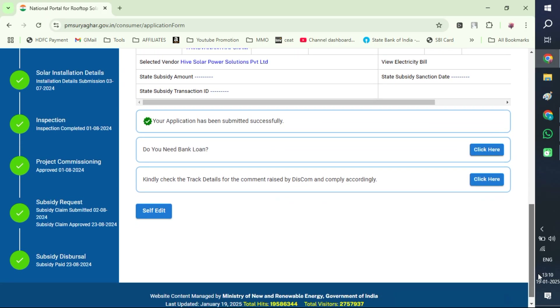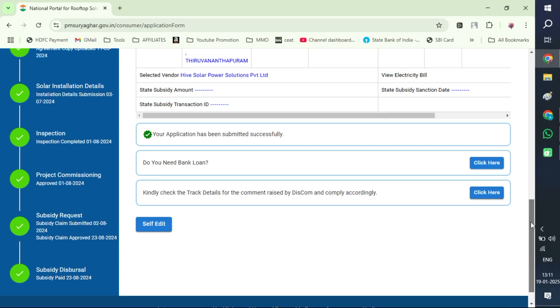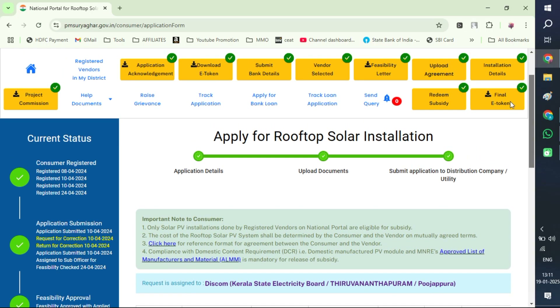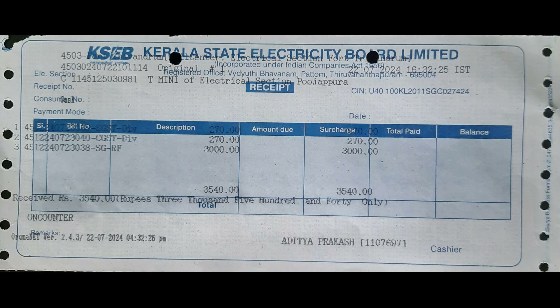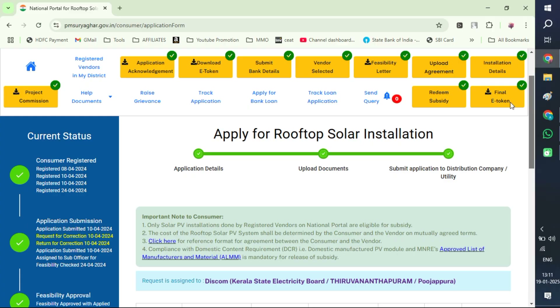On the left side panel you can see ticks for all the procedures I have completed. You don't have to worry — once you select a supplier, they will do all these procedures. You only have to sign and make an agreement with the local electricity board. The procedure depends on the state and where you are living. Once it is approved, you have to pay Rs. 3,540 for commissioning after the installation.